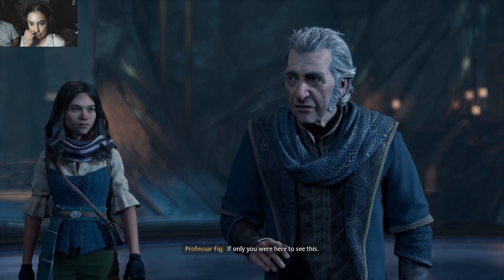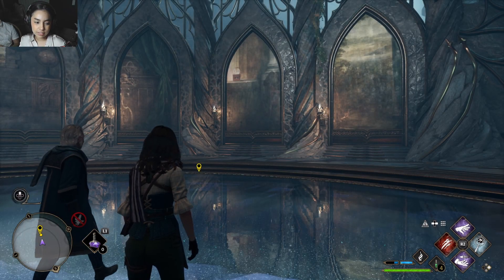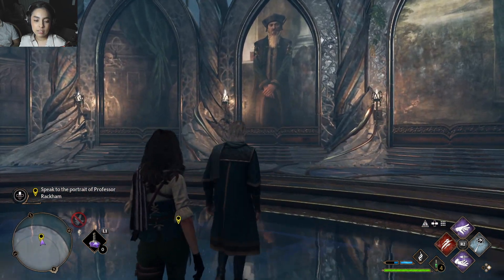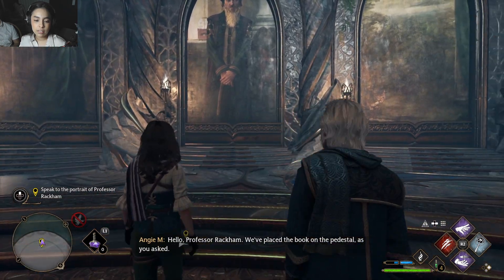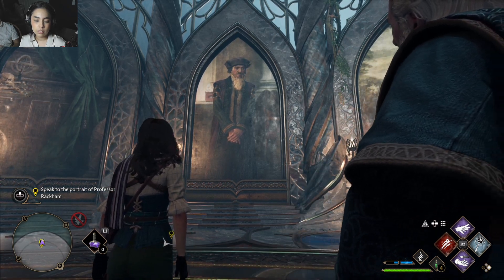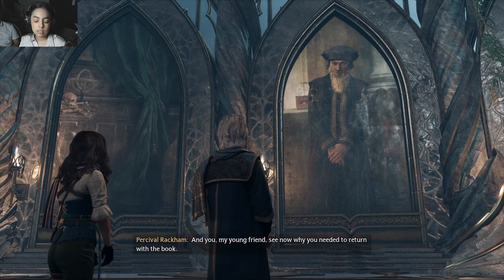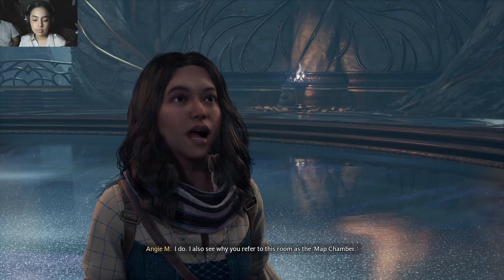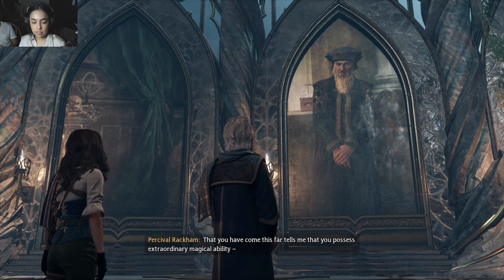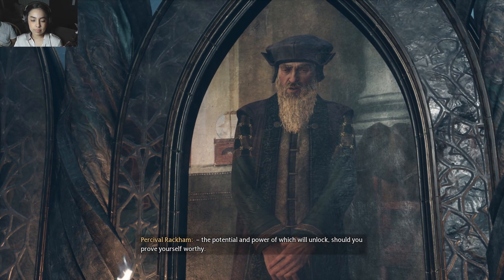If only you were here to see this. But I am — oh, he's talking about his wife. Professor Dumbledore... Hello, Professor Rackham. We've placed the book on the pedestal as you asked. And this is my mentor, Professor Fig. How do you do, Professor Fig?